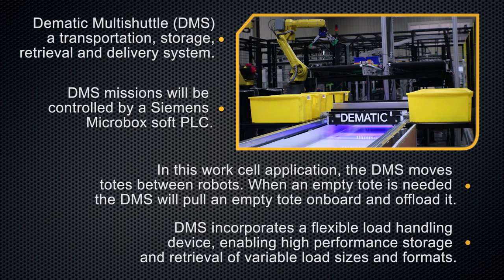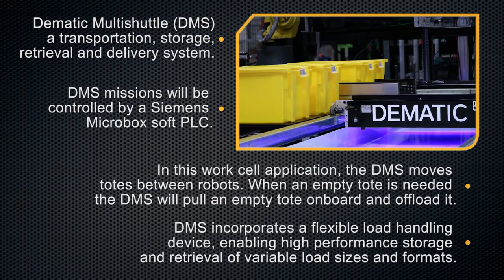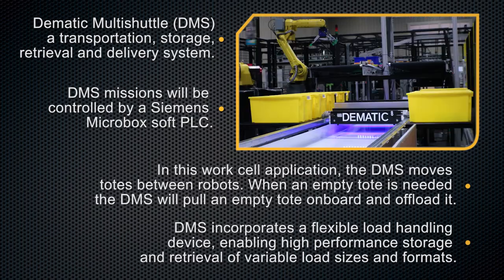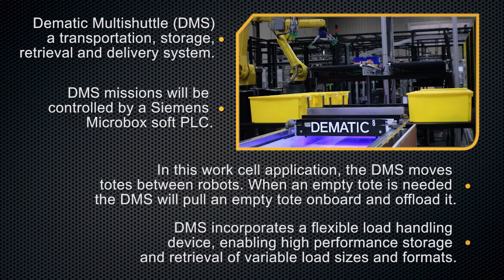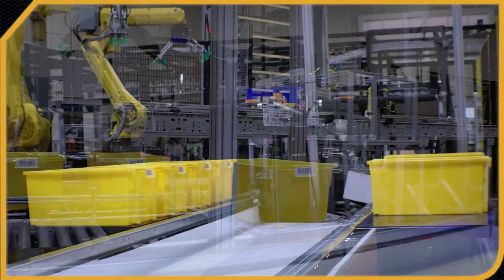When an empty tote is needed, the DMS will pull an empty tote on board and offload it. The DMS incorporates a flexible load handling device, enabling high-performance storage and retrieval of variable load sizes and formats.